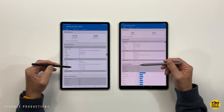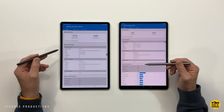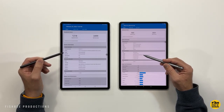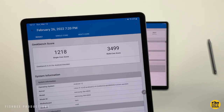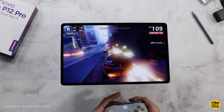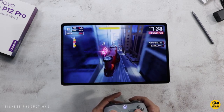You get a Snapdragon 870 with the Tab P12 Pro and the new Snapdragon 8 Gen 1 processor with the Galaxy Tab. Depending on which version you get, the performance is going to be somewhat similar, as you can see by the Geekbench testing. If you're looking for high performance in an Android tablet, these two are definitely right up there. The P12 Pro is slightly less powerful, but both tablets are going to be fine for most everyday tasks.